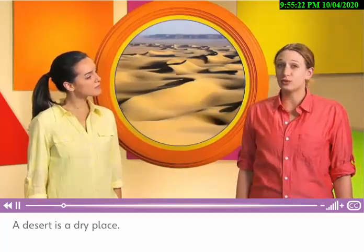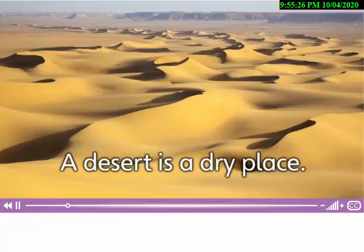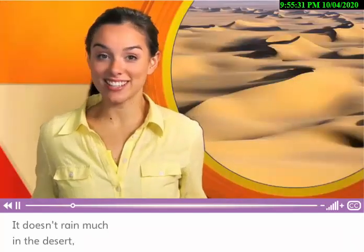This is a desert. A desert is a dry place. It doesn't rain much in a desert, so there isn't a lot of water there.